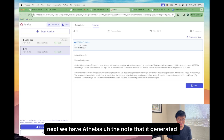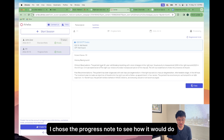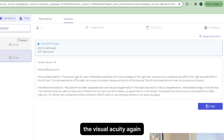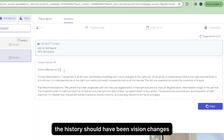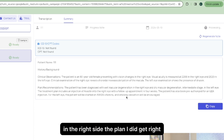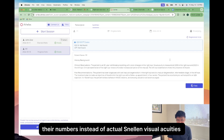Next we have Othellis. The note it generated isn't quite close to my custom template — they only had progress notes or SOAP notes, so I chose the progress note. The visual acuity again came out as numbers, and the clinical examination was just thrown into the observations. The history should have been vision changes on the right side. The plan I did get right — wet macular degeneration on the right, dry on the left, Avastin. ILEA was misspelled, and the visual acuity again was numbers instead of actual Snellen visual acuity.